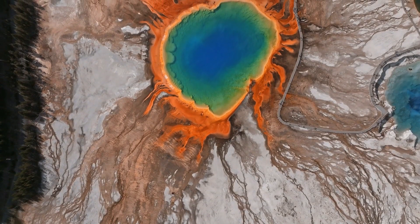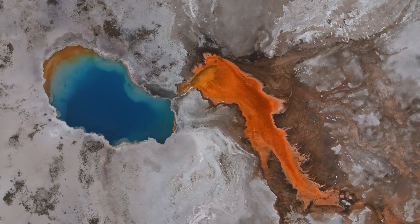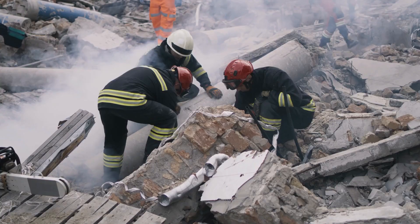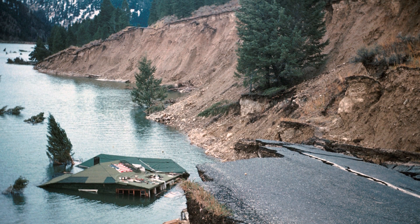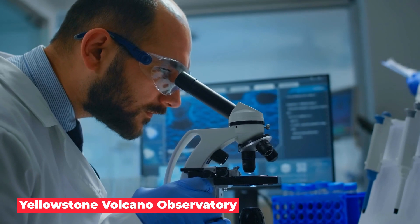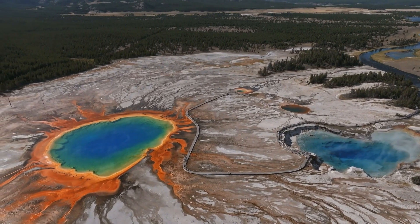Earthquakes can't be predicted yet, but modern monitoring with seismographs and GPS helps scientists figure out how stressed the Earth's crust is. Seismographs measure where and how big an earthquake is, and these forces can initiate magma flow as well as earthquakes. Yellowstone is located in a geologically active area of the western US. The Yellowstone Volcano Observatory, a partnership between the University of Utah and other institutions, uses seismograph stations to carefully monitor earthquakes in the wider Yellowstone area and keep an eye on the entire volcanic system.